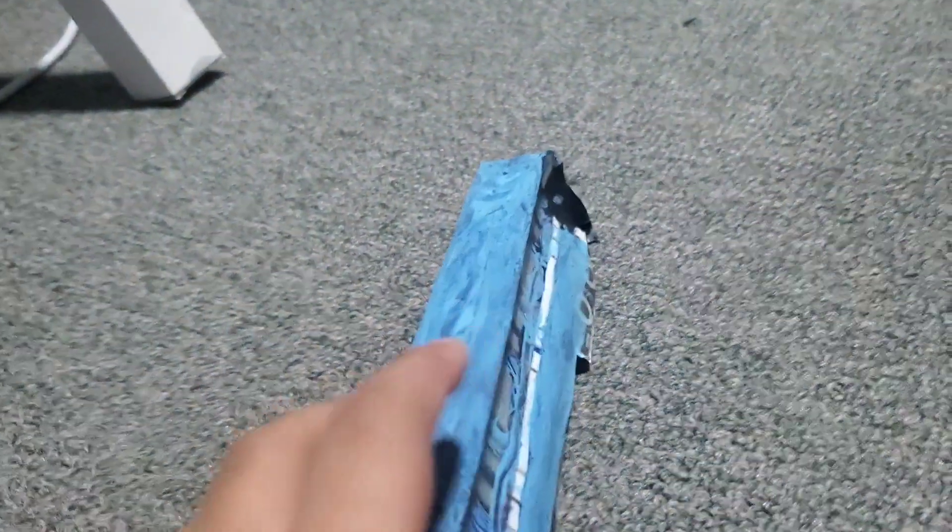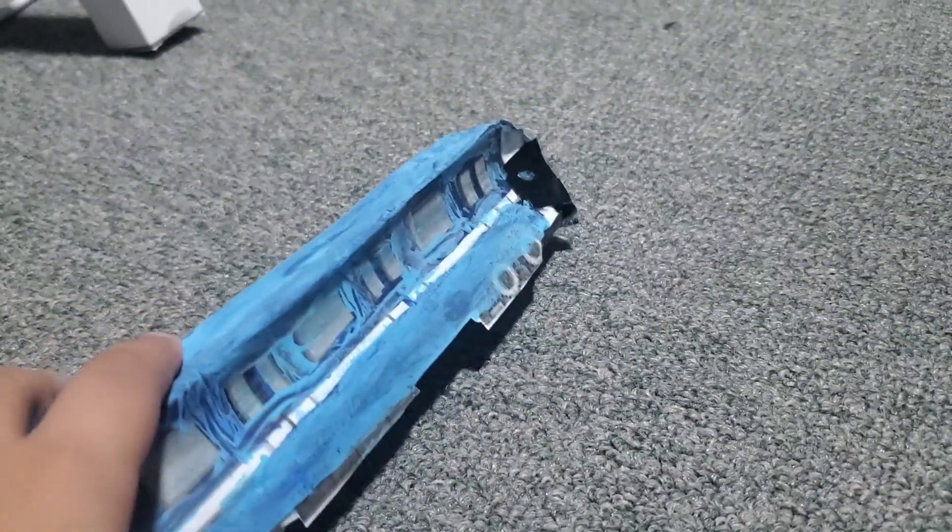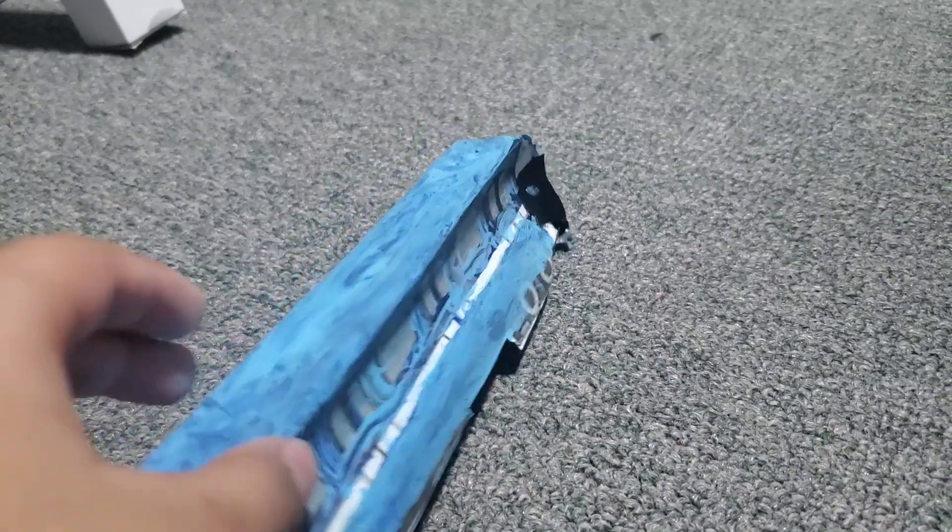Hey guys, today we're making a video. We're back in another video for this series for the Montreal Metro. And I kind of painted it, but let's check which one is a version of the Montreal Metro, which one will look way better. The video begins in 3, 2, 1.